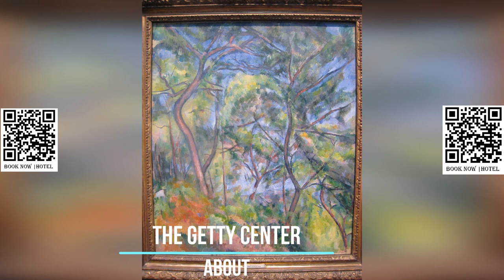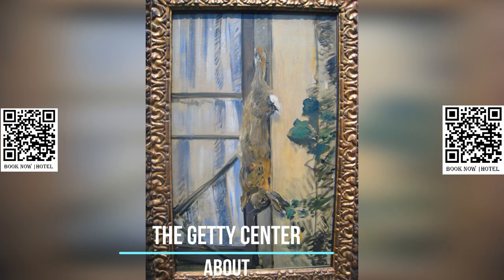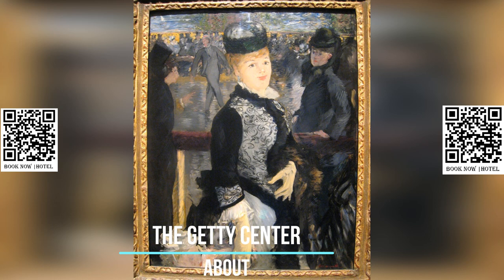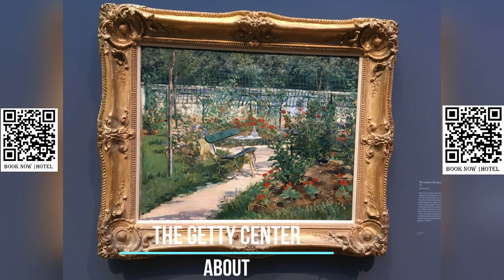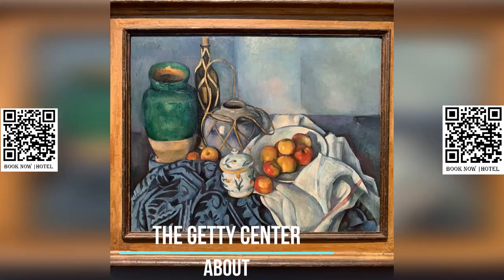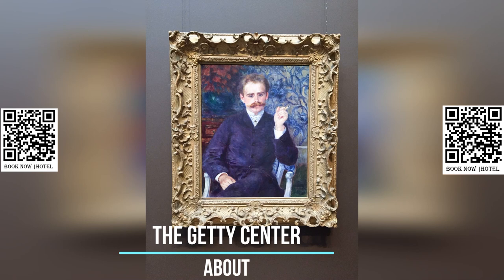Visiting the Getty Center provides a unique opportunity to appreciate world-class art, stunning architecture, and breathtaking views of Los Angeles. Whether exploring the museum's extensive collection, strolling through the beautiful gardens, or enjoying the panoramic vistas, the Getty Center is a must-visit destination for art and culture enthusiasts visiting Los Angeles.